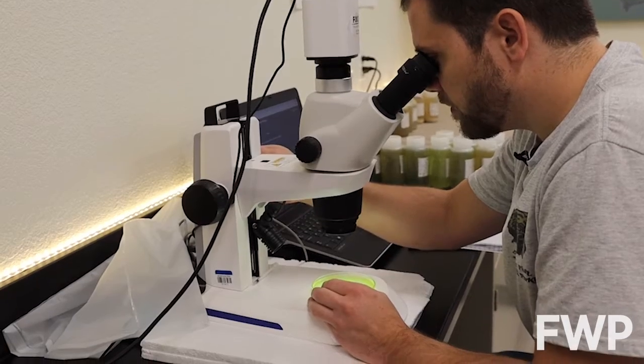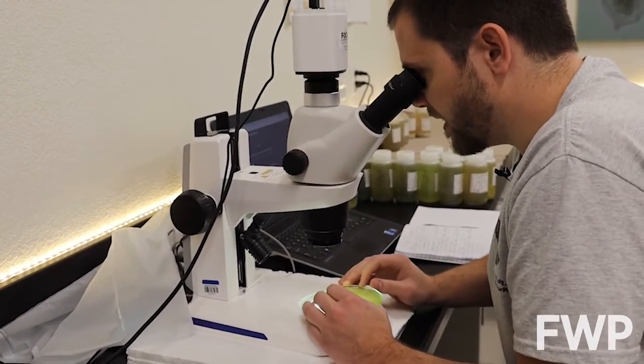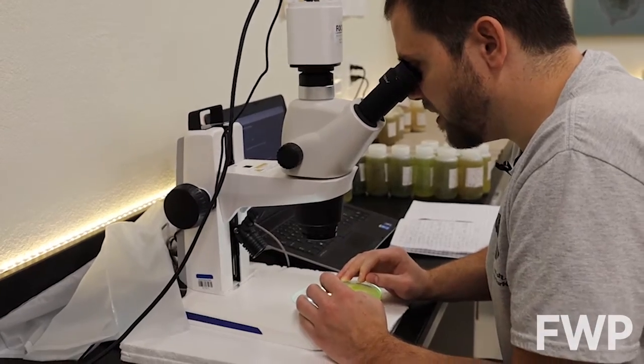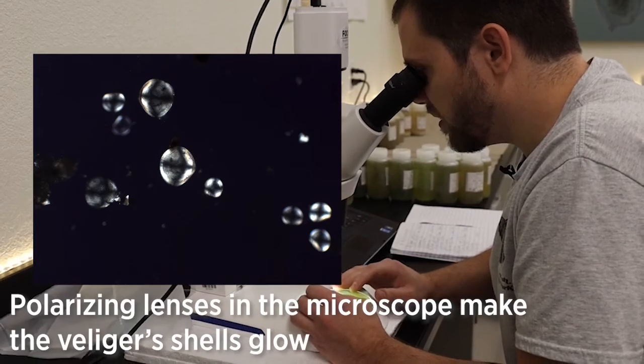It's sort of like mowing a lawn. I just go through the petri dish starting in the top left and keep an eye out for anything that glows, because that's the first indicator of a veliger.